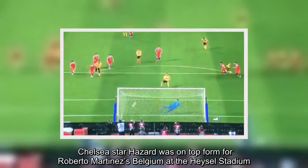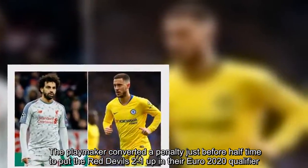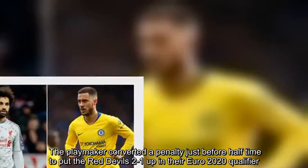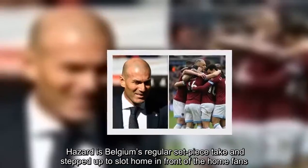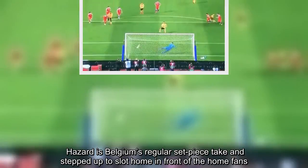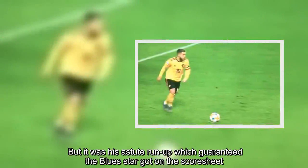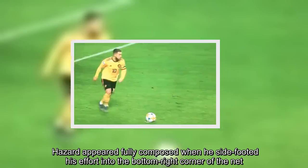Chelsea star Hazard was on top form for Roberto Martinez's Belgium at the Hazel Stadium. The playmaker converted a penalty just before half-time to put the Red Devils 2-1 up in the Euro 2020 qualifier. Hazard is Belgium's regular set-piece taker and stepped up to slot home in front of the home fans. It was his astute run-up which guaranteed the Blues star got on the score sheet. Hazard appeared fully composed when he side-footed his effort into the bottom-right corner of the net.